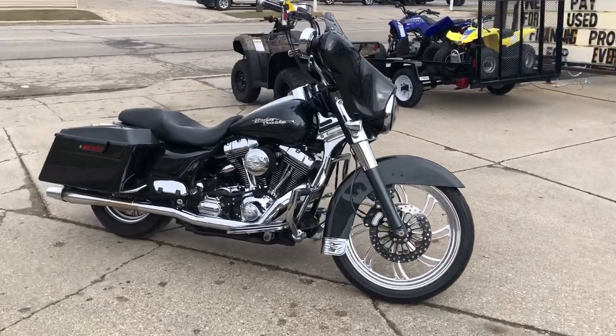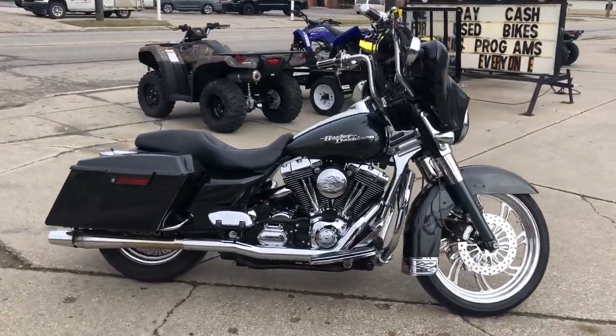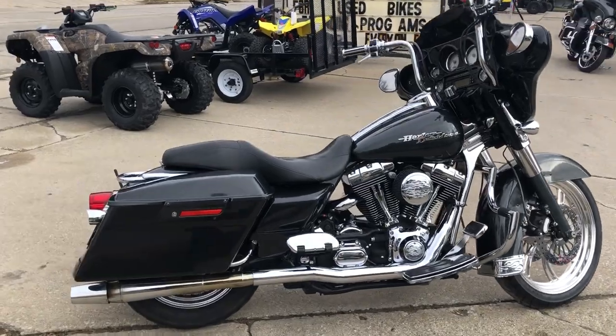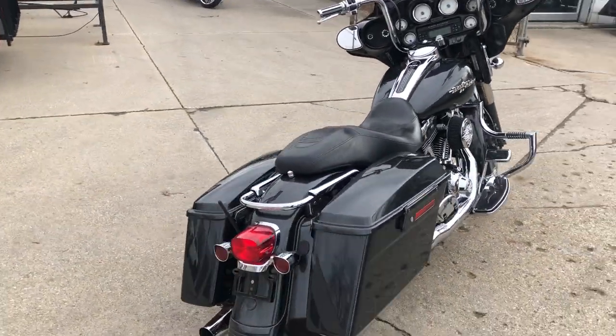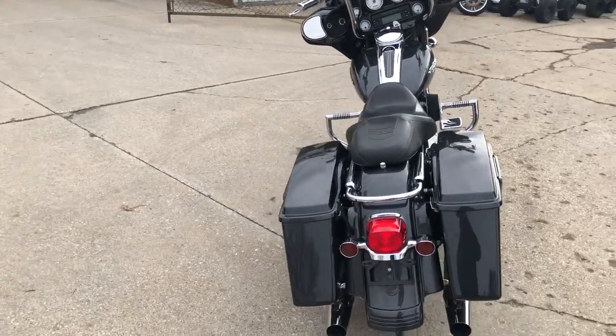Hey guys, ApprovalPowersports.com here with a used Harley Street Glide for sale with a 21-inch custom mag wheel. This one's clean with that beautiful gunmetal gray metallic paint.